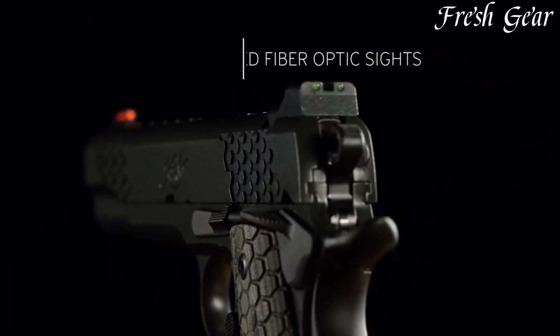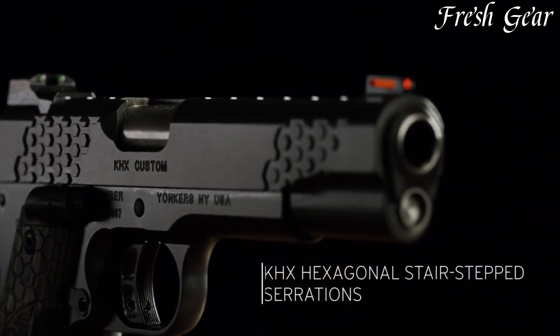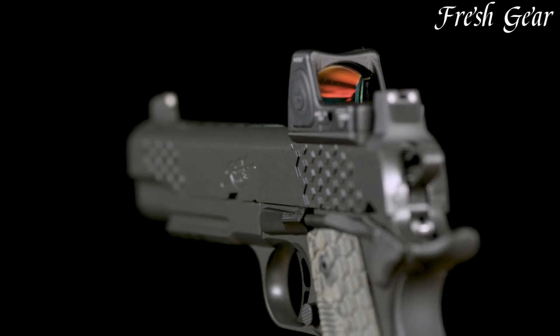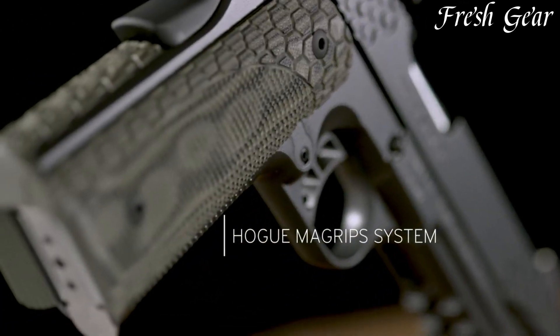With a range of models available, including compact carry options and competition-ready designs, Kimber pistols continue to appeal to firearm enthusiasts and those seeking a reliable and accurate handgun.